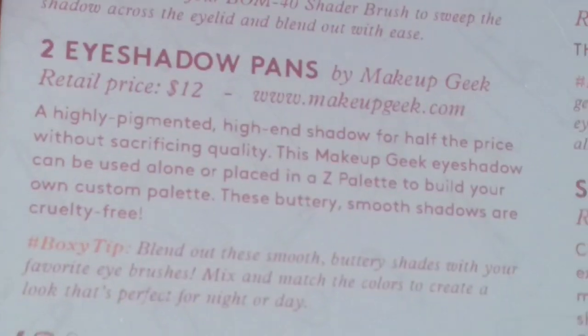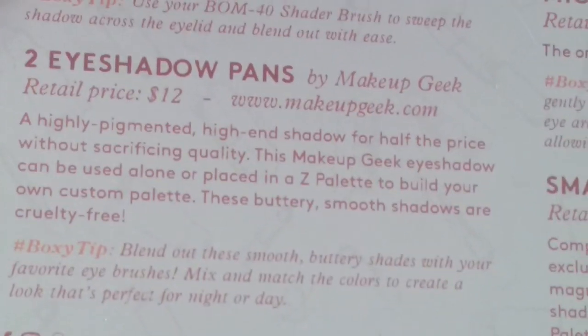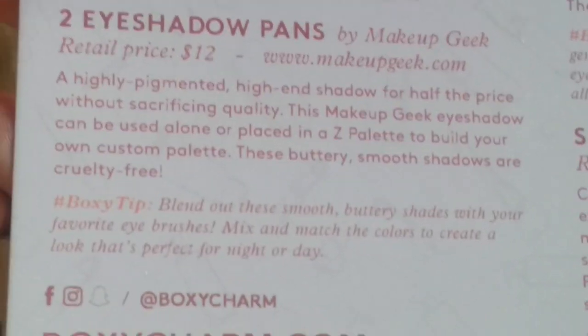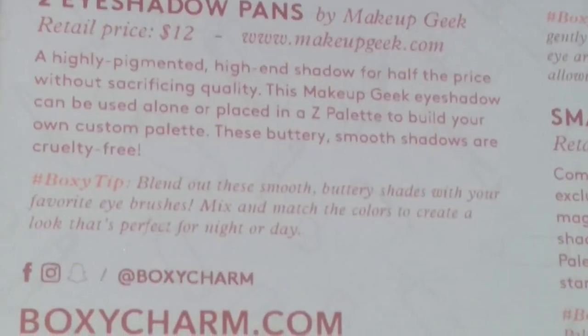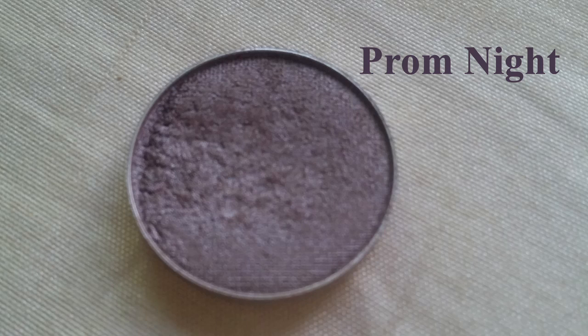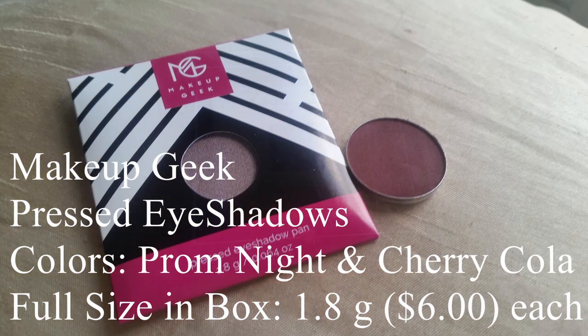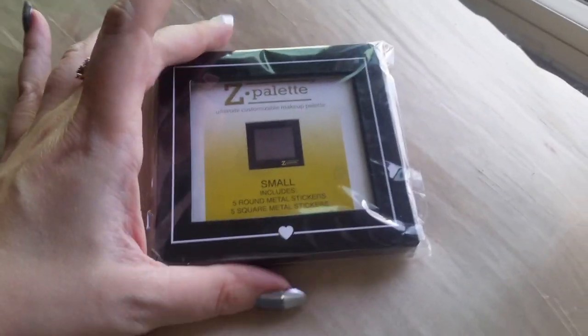Two eyeshadow pans by Makeup Geek, retail price $12. A highly pigmented high-end shadow for half the price without sacrificing quality. This Makeup Geek eyeshadow can be used alone or placed in a Z palette to build your own custom palette. These buttery smooth shadows are cruelty-free — $6 a piece, a total of $12 for the two.